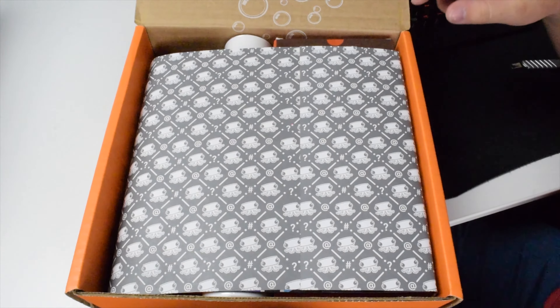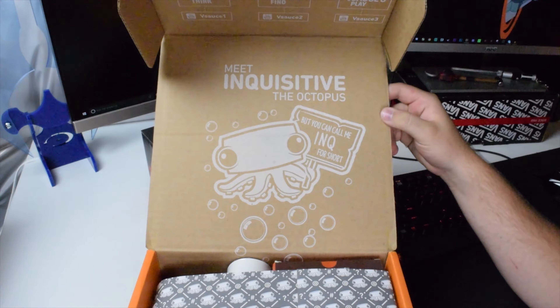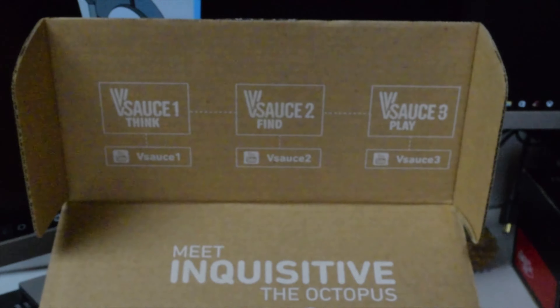Right inside we have this guy. This is Inquisitive, the octopus. But you can call me Ink for short. Aww, cute. And if you haven't already, there's Vsauce 1, 2, and 3 — you should go subscribe to all their YouTube channels. Links in the description.